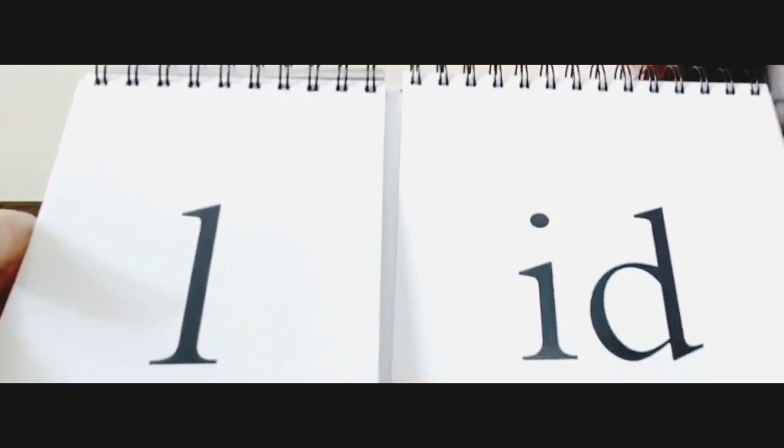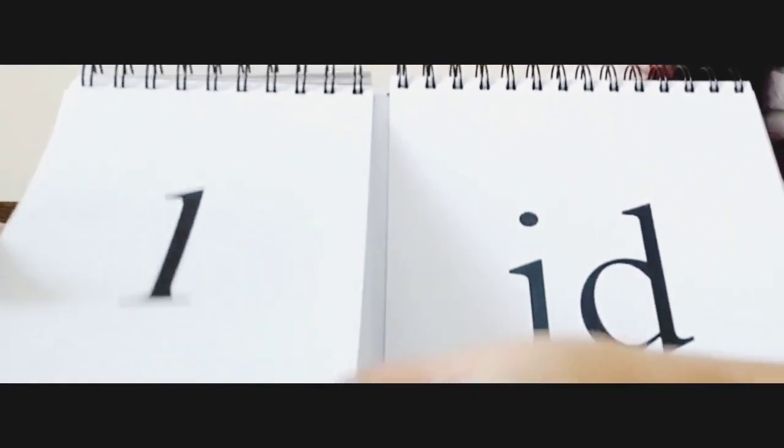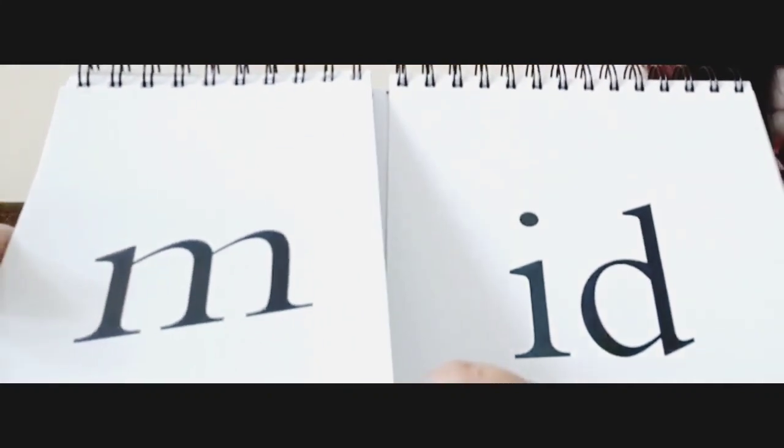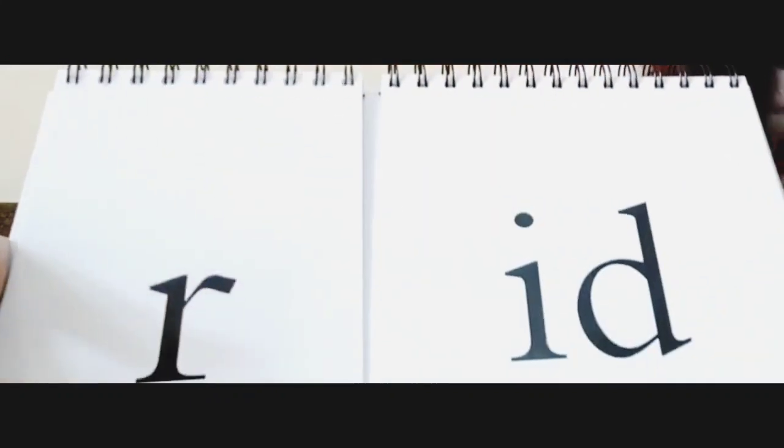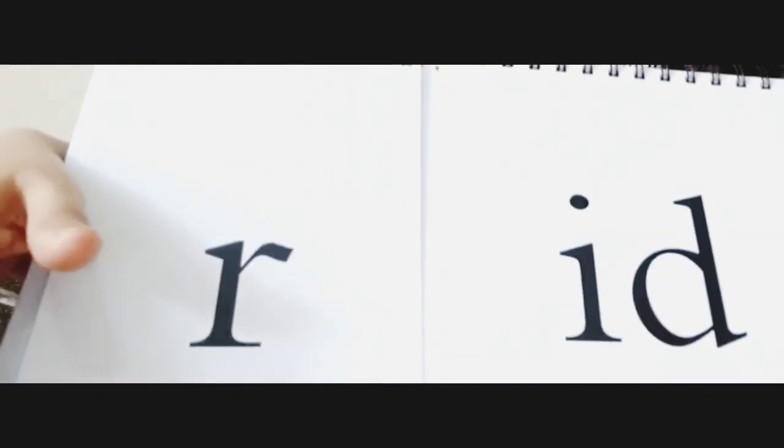La it lid, la it lid. Ma it mid, ma it mid. Ra it rid, ra it rid.